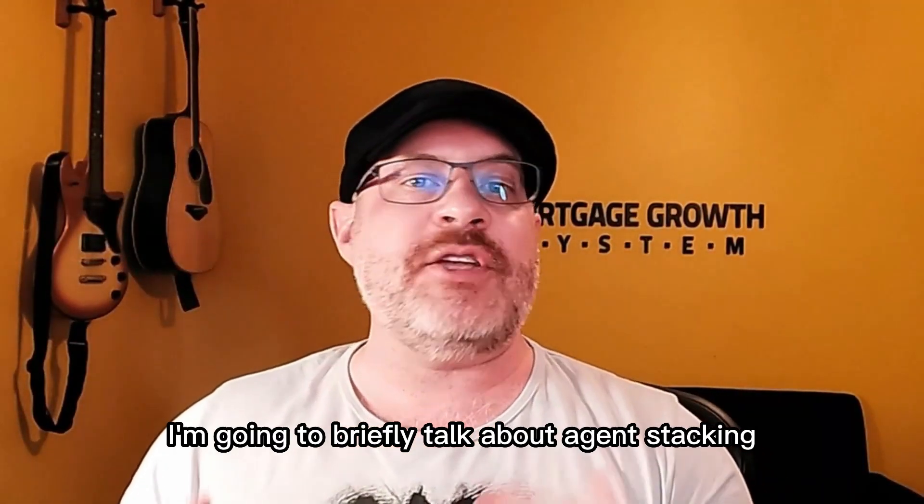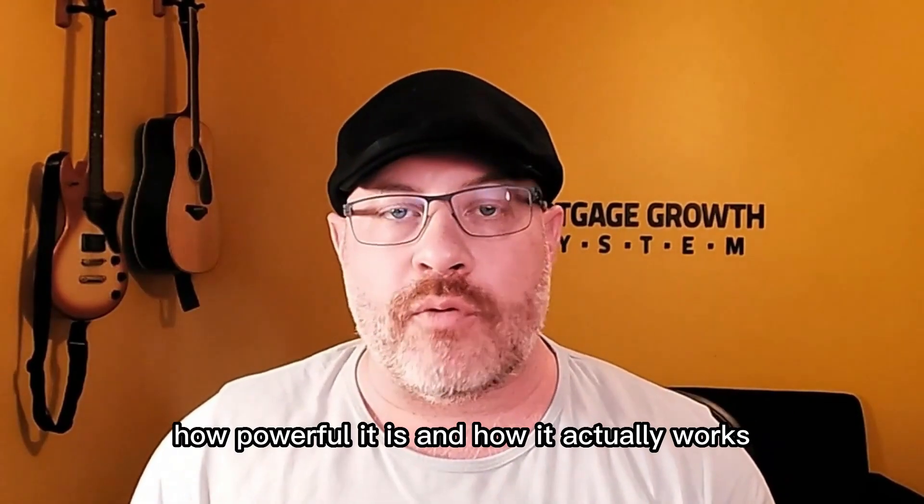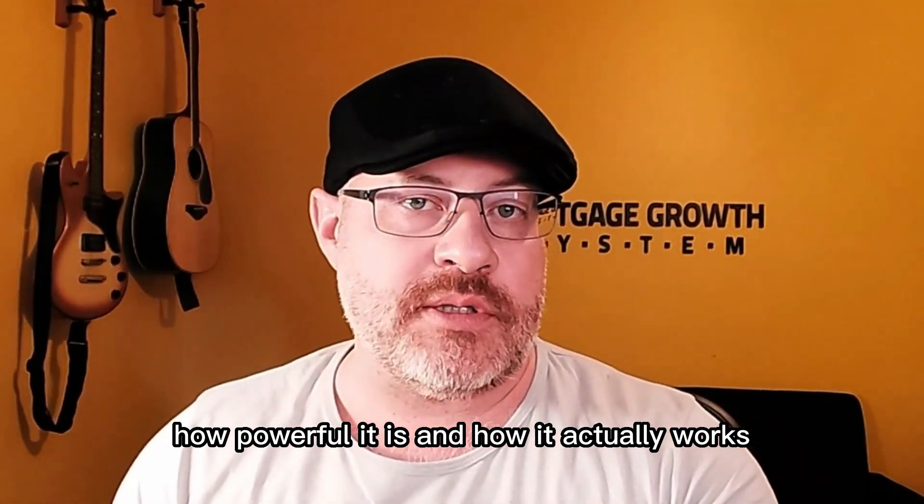In this video, I'm going to briefly talk about agent stacking, which is our realtor referral strategy, how powerful it is and how it actually works.